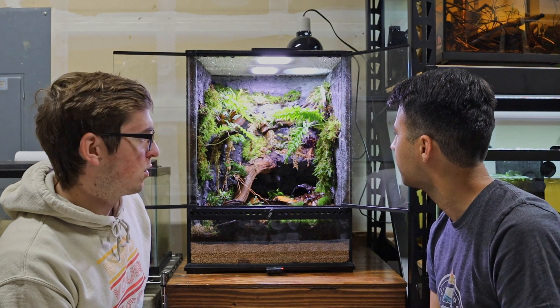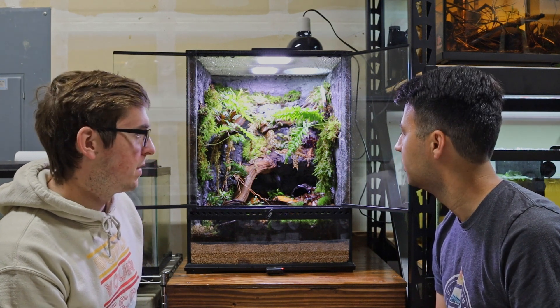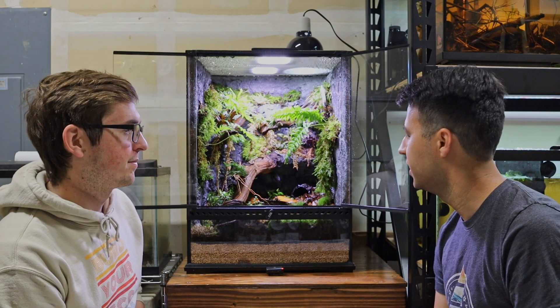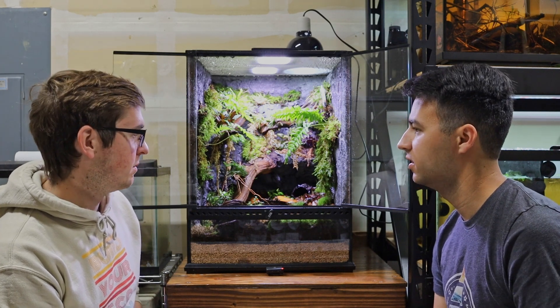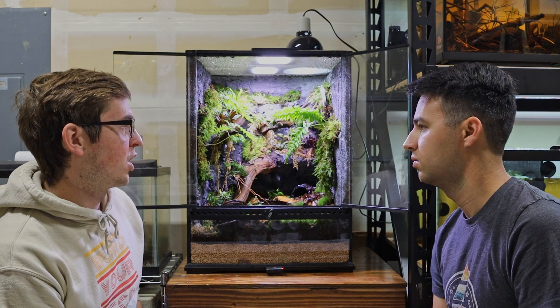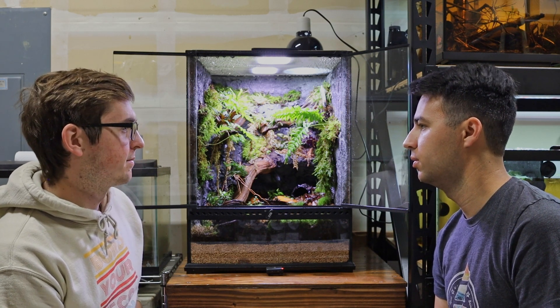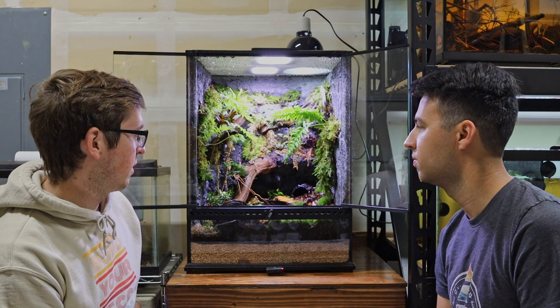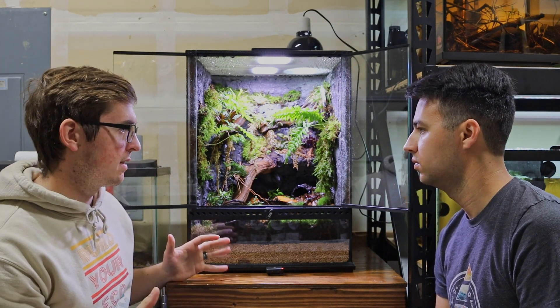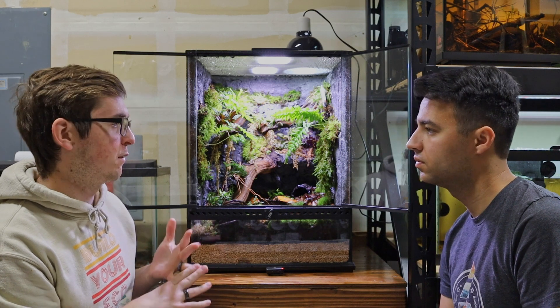Equipment-wise, that's it — there's no heater. There will be an automatic misting system at some point, but right now I'm just manually spraying with a spray bottle. I give the tank a good misting every morning, once a day, right when the tank is heating up. That way throughout the day the tank can hold its heat and humidity for the plants and for the frogs.